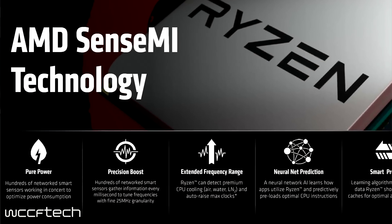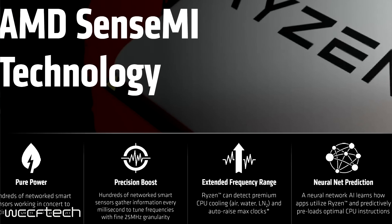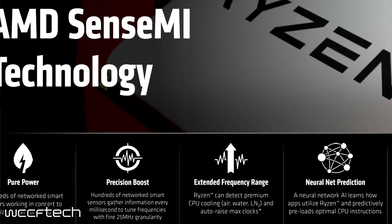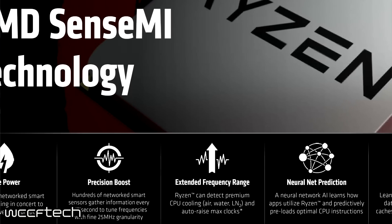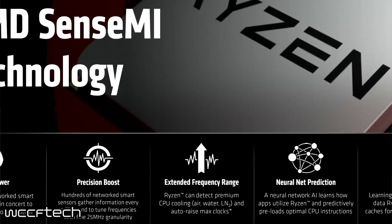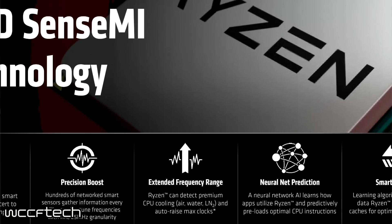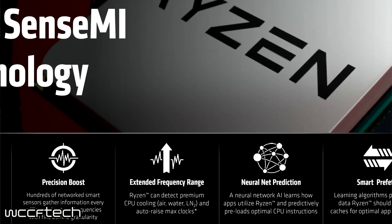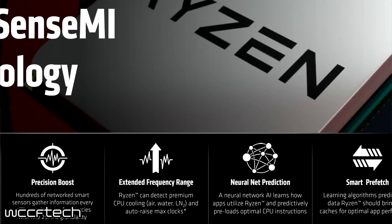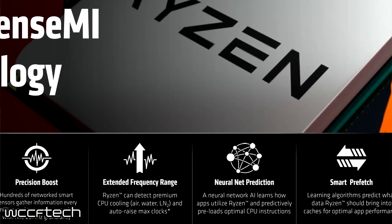We also looked at AMD's SenseMI technology, which uses Pure Power through networked smart sensors to optimize the chip's power consumption so it stays efficient rather than running rampant. We'll see what happens when it gets overclocked. Really interesting is that the boost on these chips is fine-grained in 25 MHz increments rather than the typical 100 MHz stepping.